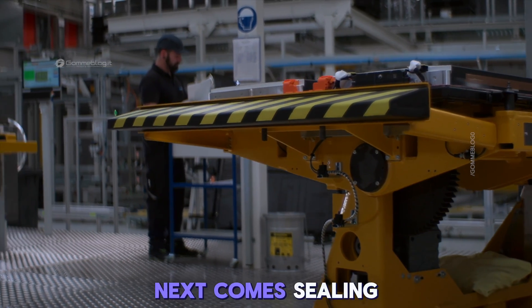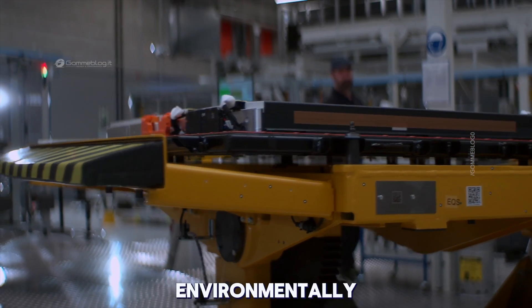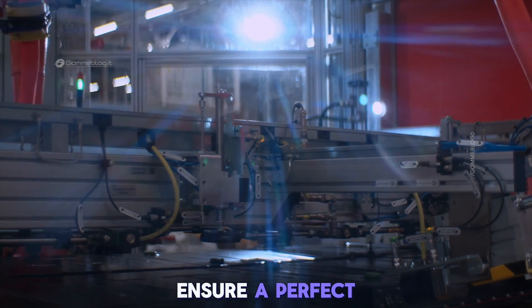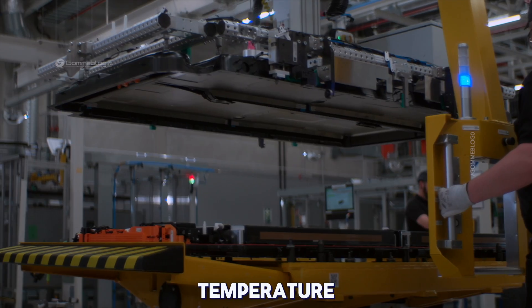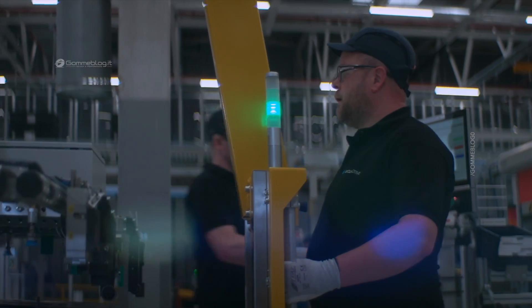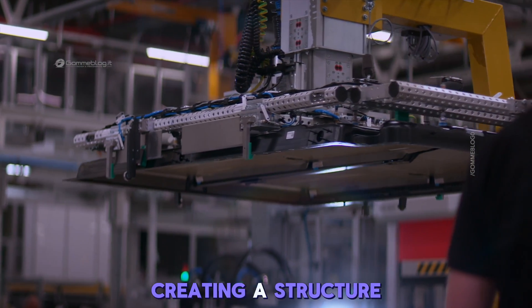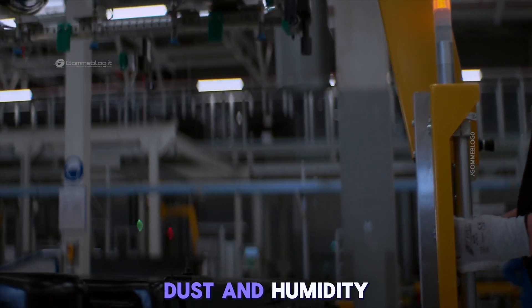Next comes sealing the structure with the top cover — a critical phase that protects the pack mechanically and environmentally. Automated fastening systems apply precise torque to ensure a perfect seal. Inside, sensors are added to monitor temperature, voltage, and structural integrity in real time throughout the battery's lifespan. Sealing includes additional bonding materials and laser welding, creating a structure that is highly resistant to vibration, dust, and humidity.